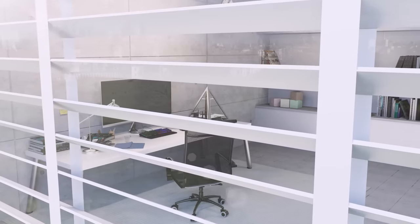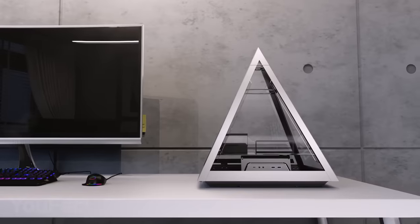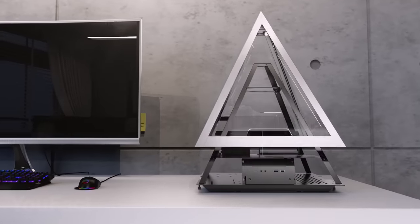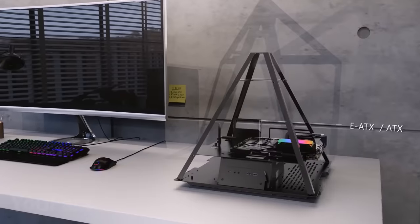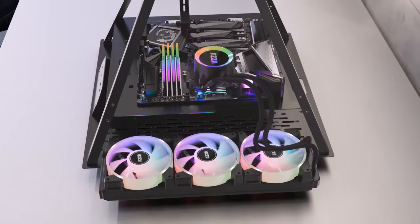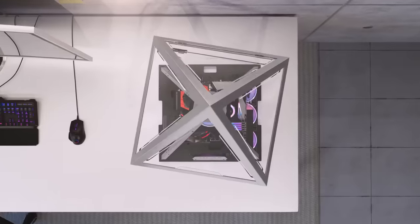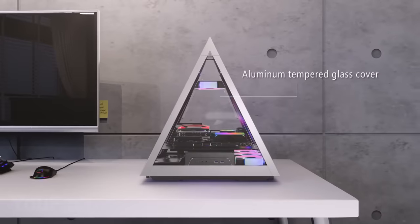A great PC shouldn't just be extremely powerful — it should also look great. That's why we all care so much about cases. This PC case features an extraordinary futuristic design, keeping it convenient and useful at the same time. It's hard to impress a geek these days, but this pyramid shape is something. Four transparent panels on each side are durable because they're made of tempered glass.